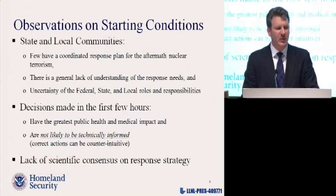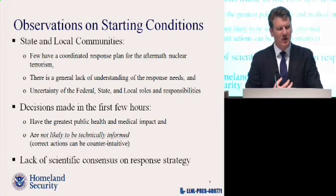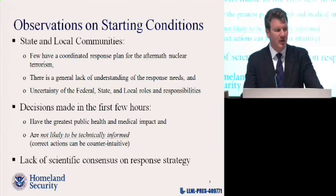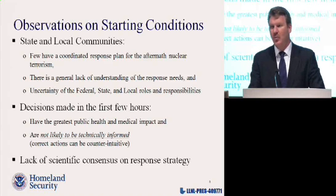We work very closely with state and local communities. LA was one of our key communities — we had several workshops to better understand the key issues in response planning for a nuclear detonation. Some observations from those meetings: few state and local communities have any sort of regionally coordinated response plan for the aftermath of a nuclear detonation, there's a general lack of understanding of what the response needs are, and uncertainty over federal, state, and local roles and responsibilities.